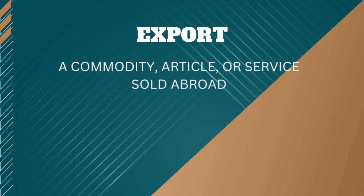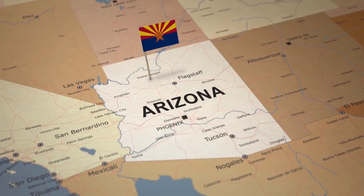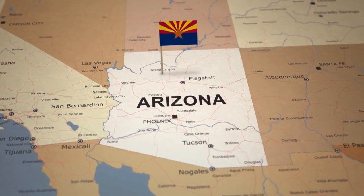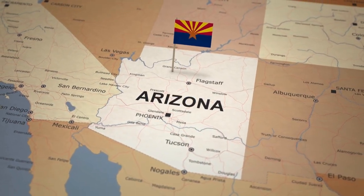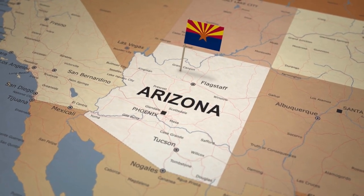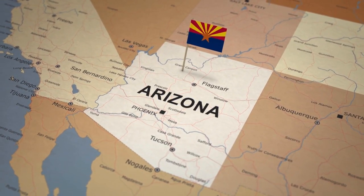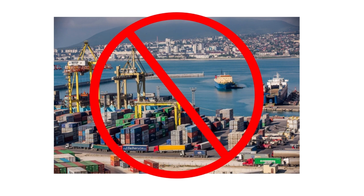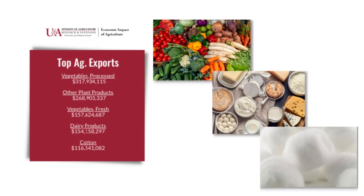An export is a commodity, article, or service that is sold abroad. When considering the exports for Arizona, keep in mind the geography: it is bordered by California, Nevada, Utah, New Mexico, and Mexico. Arizona does not have any ocean fronts, therefore they do not have any ocean ports. The top agricultural exports in most recent years have been processed vegetables, other plant products, fresh vegetables, dairy products, and cotton.